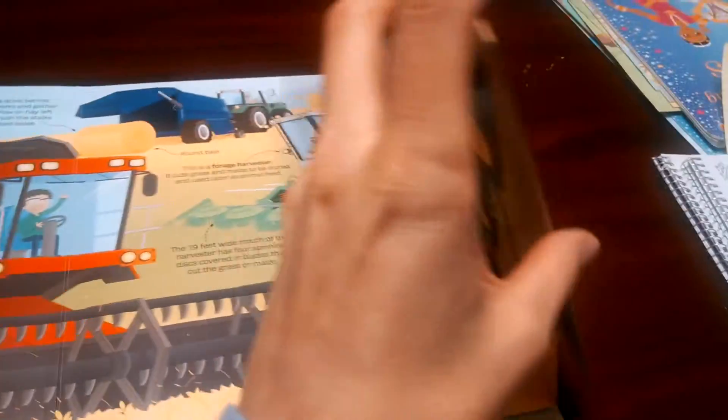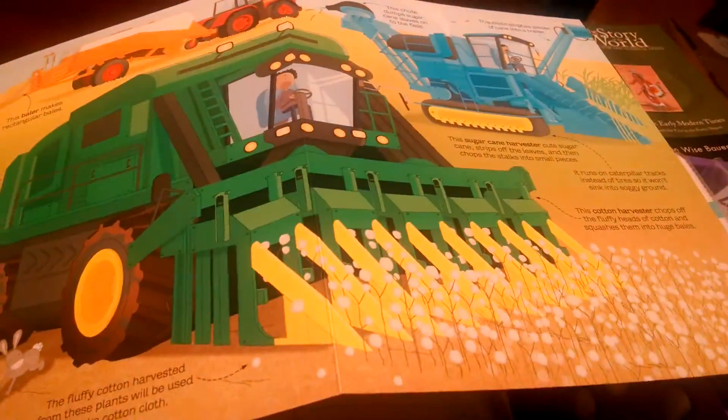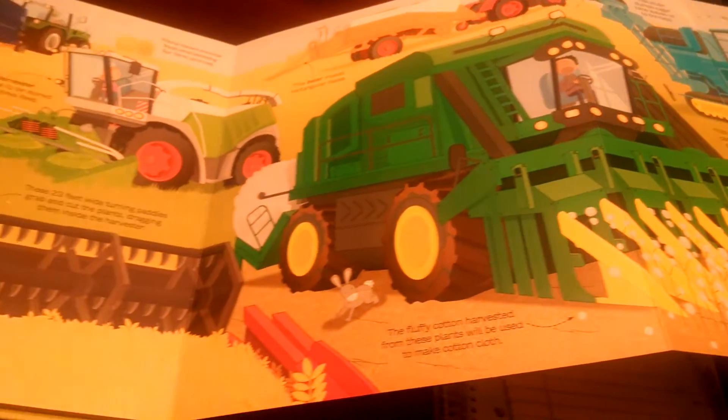And then it's harvest time. Let's open it up — whoa, look at that. That is huge.